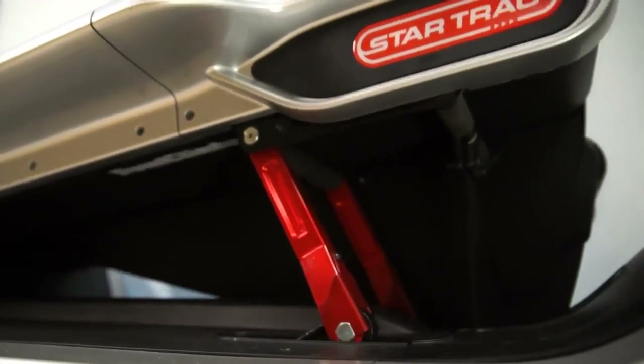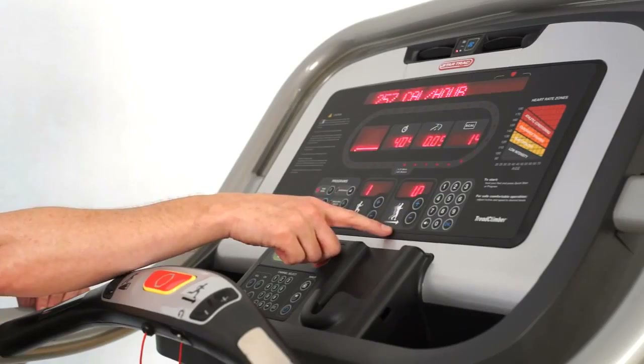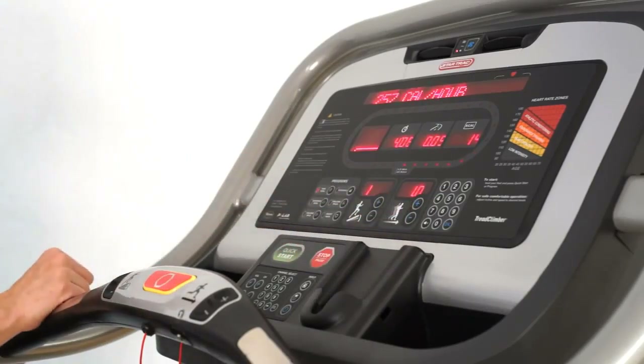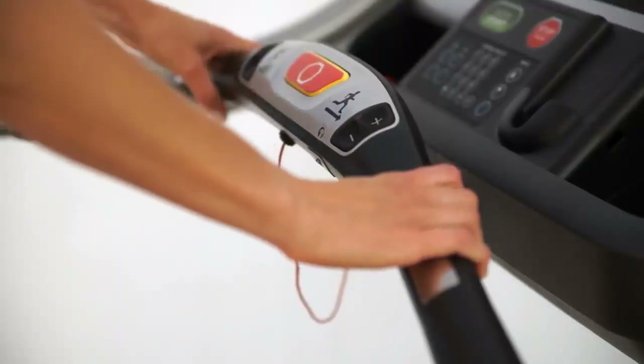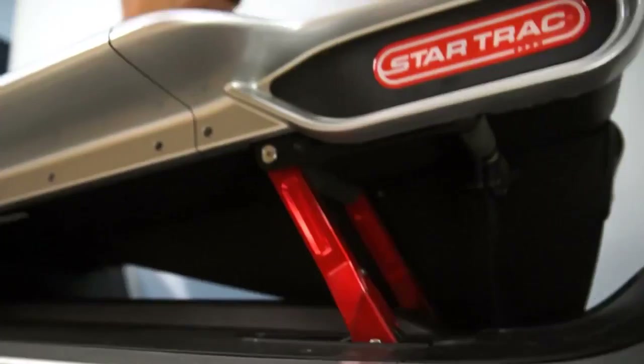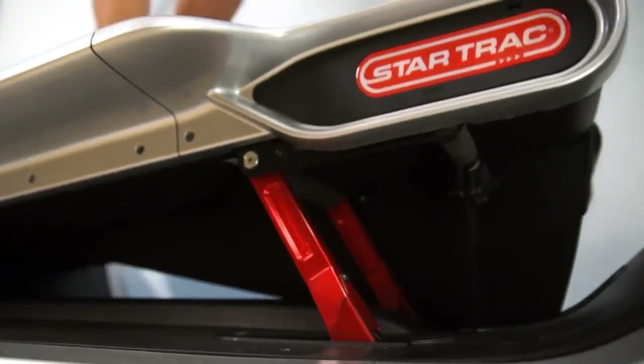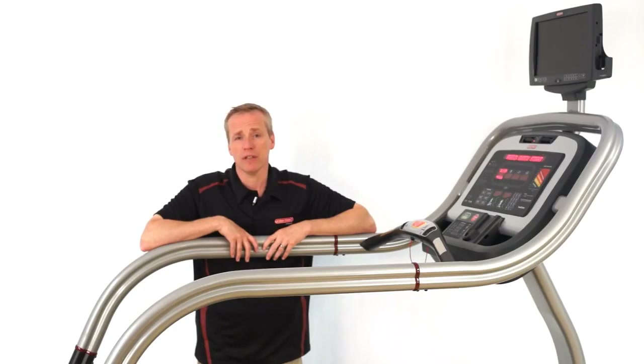The TreadClimber by Star Trek is completely mechanical. You can easily adjust the speed of the TreadClimber from one to four miles an hour. Remember, this is a walking machine — it's not a running machine. You can also adjust the level of the treadles — in other words, how far they fall. The levels of the TreadClimber go from one to five.